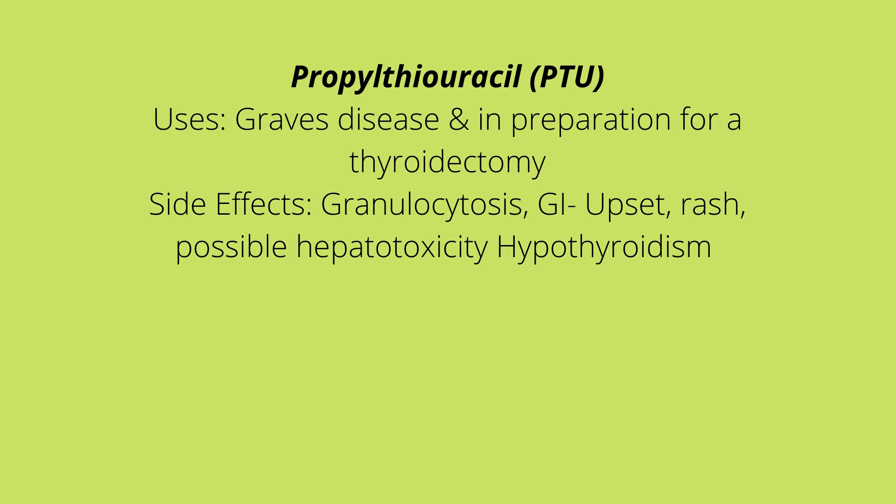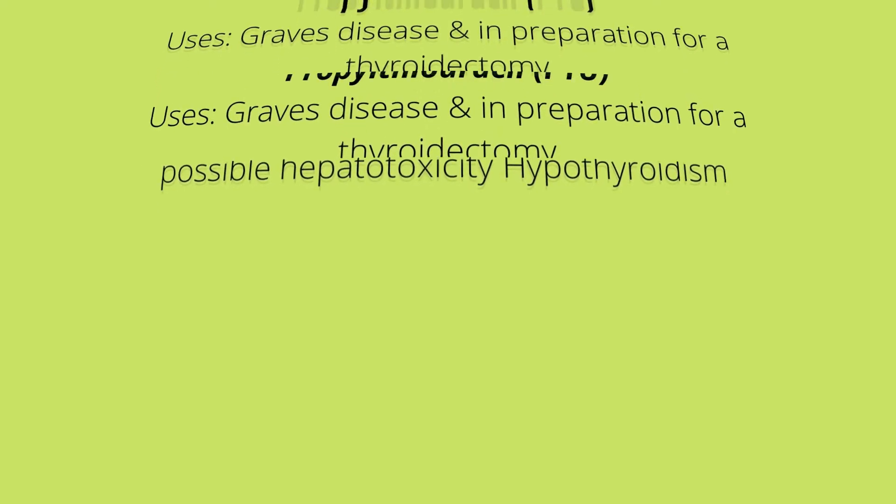Remember, it takes one to two weeks for this medication to fully kick in and have its full effects. Monitor the patient's CBC levels during therapy as well as liver function, because this medication carries a risk of hepatotoxicity.